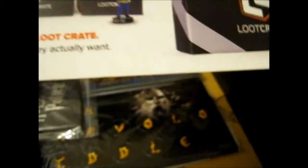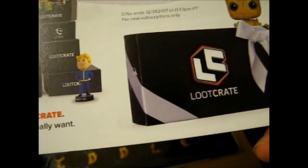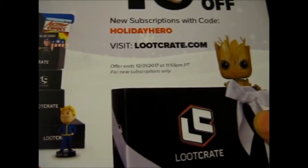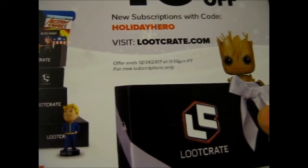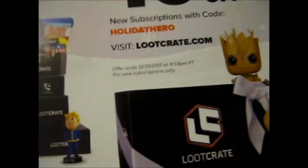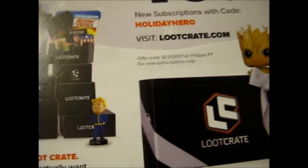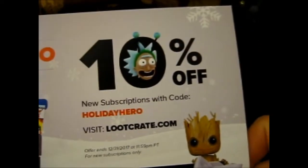Just a Loot Crate advert, I guess. 'Be the holiday hero every month. Gift one of your Loot Crate pop culture gear they actually want.' 10% off new subscriptions with code HOLIDAYHERO. Visit lootcrate.com. Offer ends the 31st of December at 11:59pm Pacific time, for new subscriptions only. So if you're new and want to try, there is a discount code there.